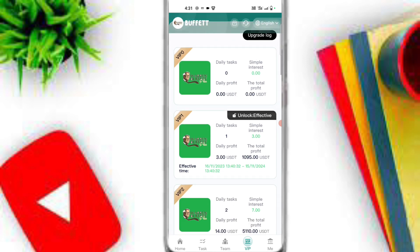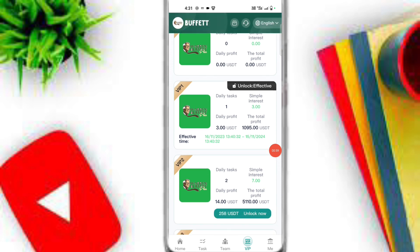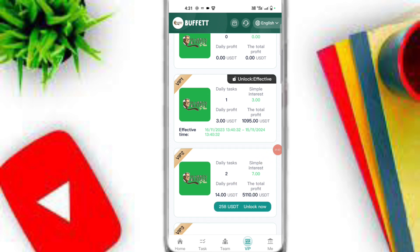If you upgrade to VIP 1 you will get 3 USDT per day, which is 1,095 USDT monthly income. If you upgrade to VIP 2 you will get 7 USDT per day, and the monthly income you can check out is 5,110 USDT.